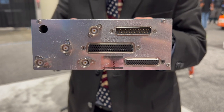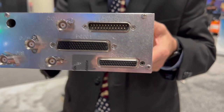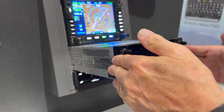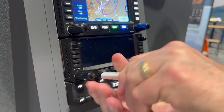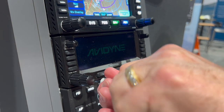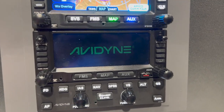We're hearing a lot of talk at Sun 'n Fun and a lot of activity around GNS replacements. We've got the IFD series, and we designed these products as pin-for-pin replacements for the old GNS series. If you have a GNS 430 or 430W, we have an IFD 440 that'll plug right into the same slot. If you have a GNS 530 or 530W, we have an IFD 540 or 550 which will plug into the same slot. You don't have to replace the tray or the wiring — it's all right there. Just do the configuration.